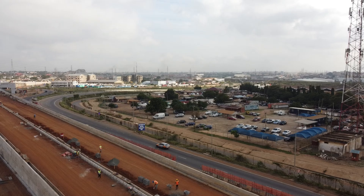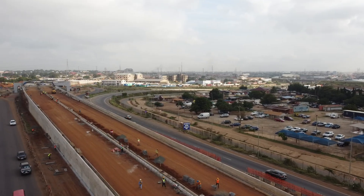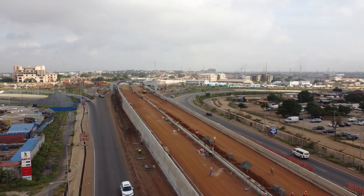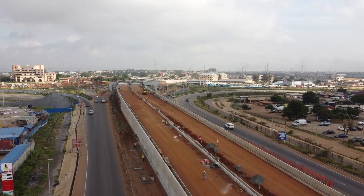At the Temamoto Interchange, the stakes are even higher. The overhead section, crucial for easing traffic, still has no asphalt. And in the race to complete it, concerns grow about the quality of the work being done.